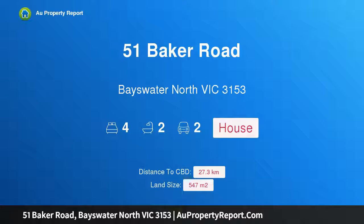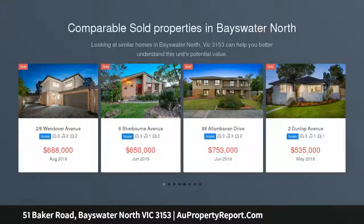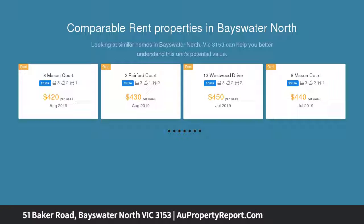I am glad to introduce property 51 Baker Road, Bayswater North, Victoria 3153 — modern family bliss in the Bayview Rise Estate. Designed with modern family enjoyment in mind, this Bayview Rise Estate stunner showcases seamless indoor-outdoor living and entertaining.